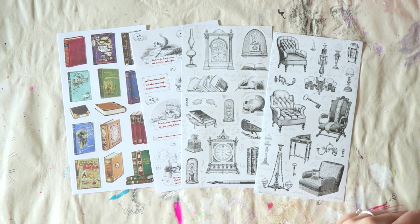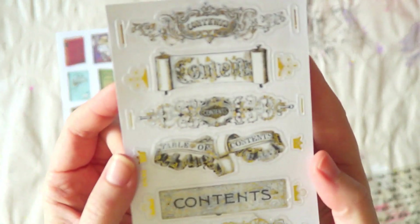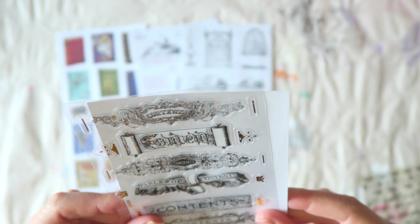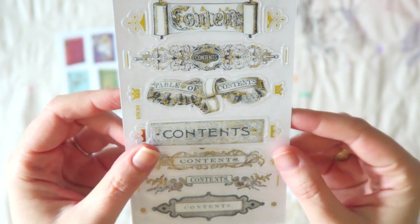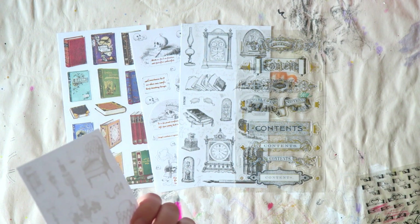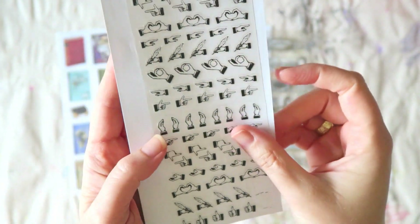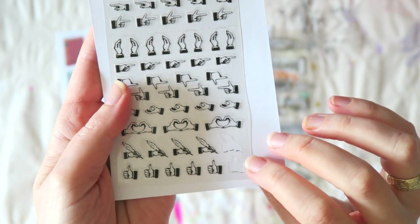Then there are these clear stickers that are very embellished — I'll have to think about what to put them on. And there are these hand stickers; I already used a couple, which is why some are missing.